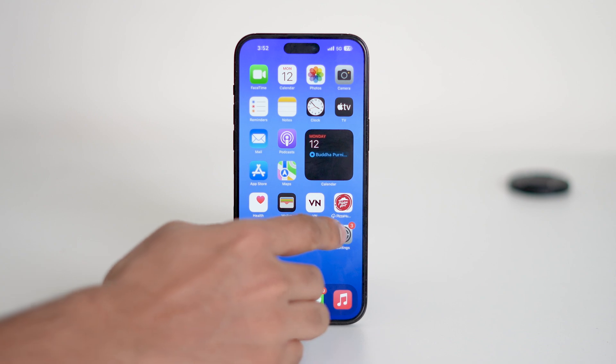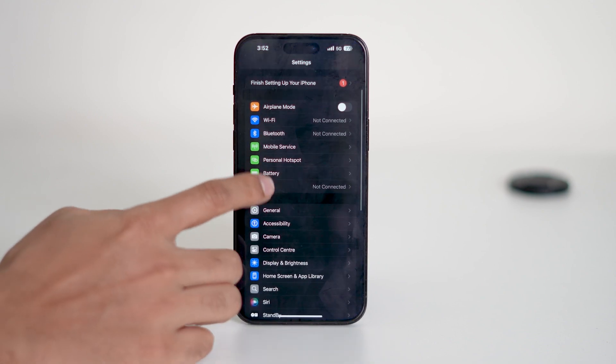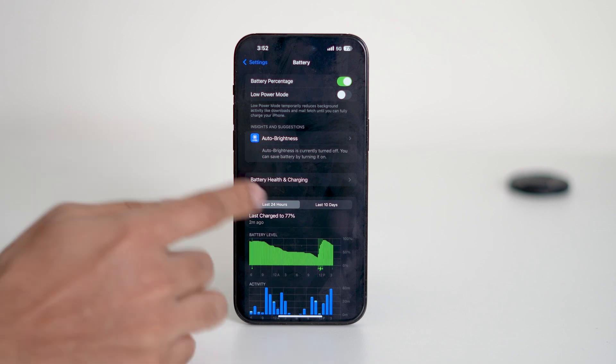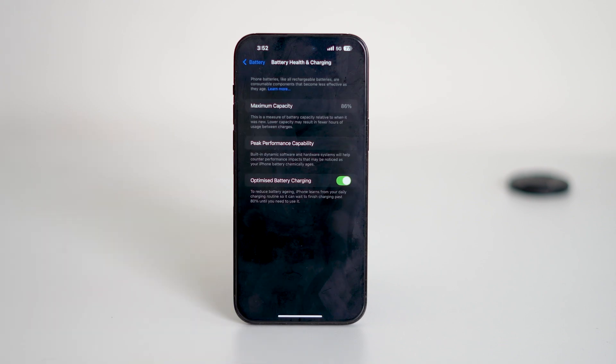Let's start by opening the Settings app on your iPhone. Just scroll down and tap on Battery, then select Battery Health and Charging. Here, look for the option named Optimize Battery Charging. This feature is designed to reduce battery aging by learning your charging habits. However, it can sometimes slow down charging when your iPhone thinks you don't need a full battery right away.